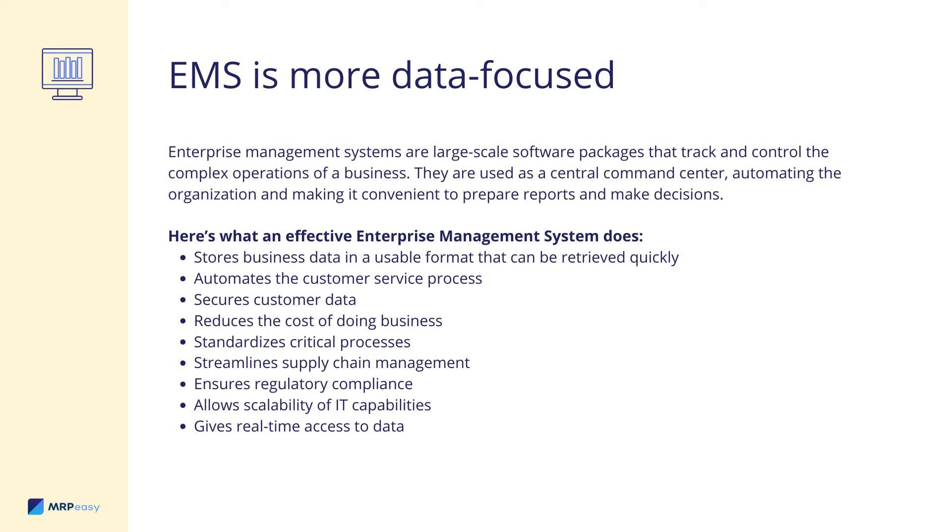Enterprise Management Systems are large-scale software packages that track and control the complex operations of a business. They are used as a central command center, automating the organization and making it convenient to prepare reports and make decisions. Here's what an effective Enterprise Management System does: it supports business data in a usable format that can be retrieved quickly; automates the customer service process; secures customer data; reduces the cost of doing business; standardizes critical processes; streamlines supply-chain management; ensures regulatory compliance; allows scalability of IT capabilities; and gives real-time access to data.